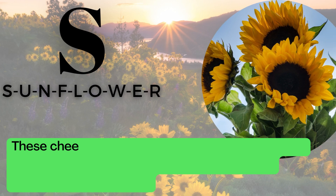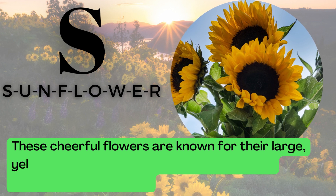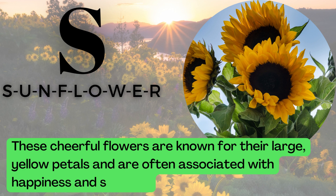S is for Sunflower. S-U-N-F-L-O-W-E-R. These cheerful flowers are known for their large, yellow petals and are often associated with happiness and sunshine.